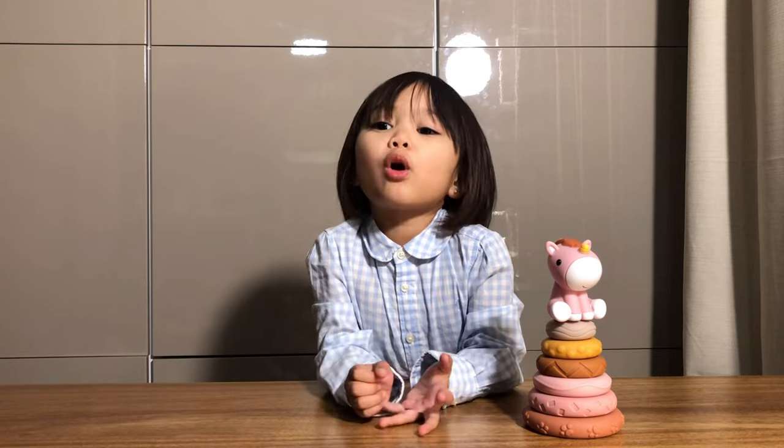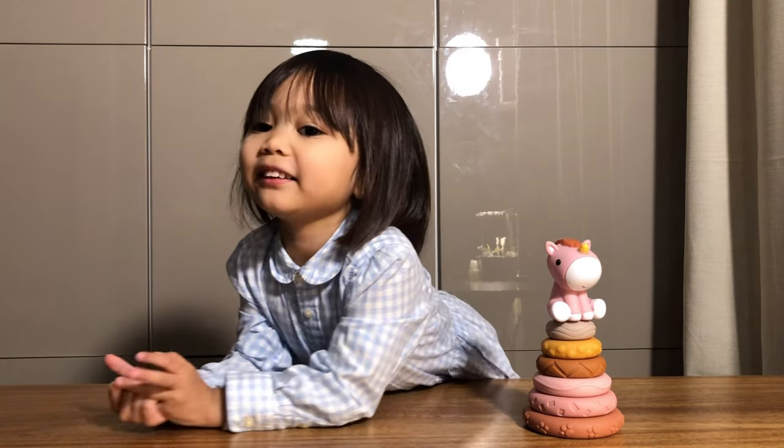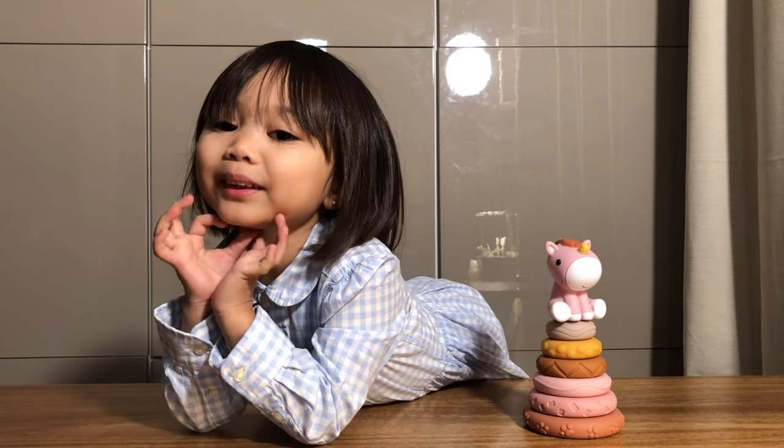Thank you for watching! Please like and subscribe!